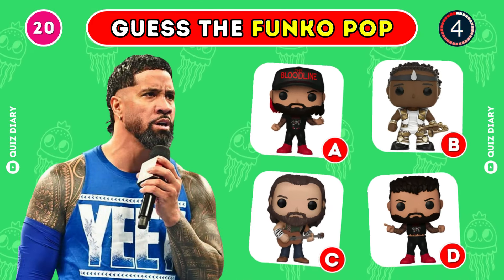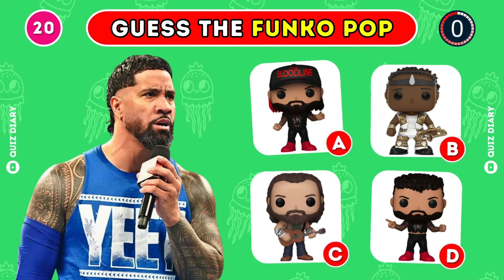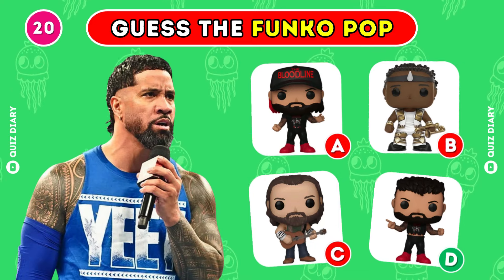Can you find the correct Funko Pop of Jey Uso? Yeah, D seems like the right answer.